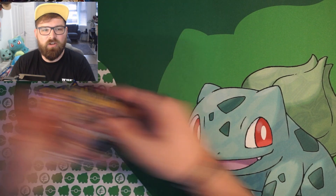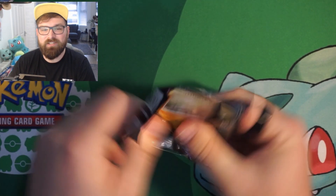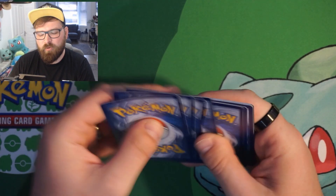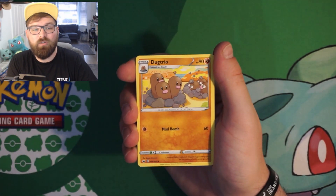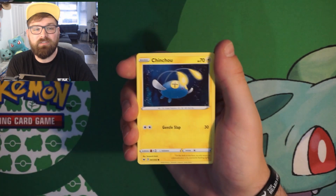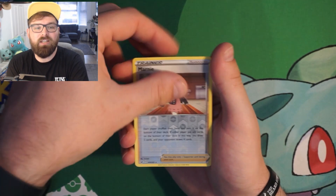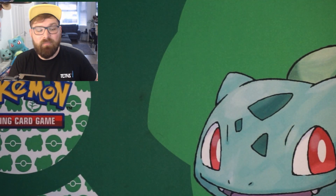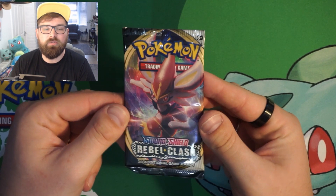Starting in set order — Sword and Shield base. I'm still missing quite a few cards from this set; I didn't start collecting until near the end of Rebel Clash, beginning of Darkness Ablaze. We've got Scorbunny, Honedge, a reverse holo Marnie into a non-holo Feebas. I need that card, so not disappointed whatsoever. I'm even missing the Snorlax VMAX — just the regular, not even the rainbow.